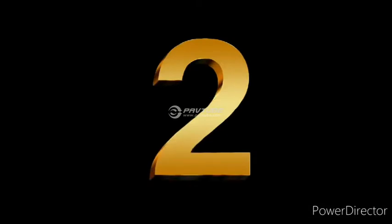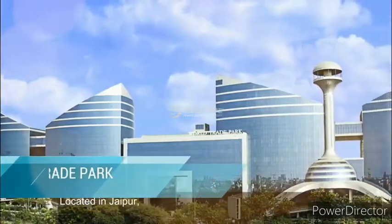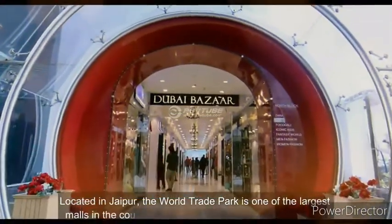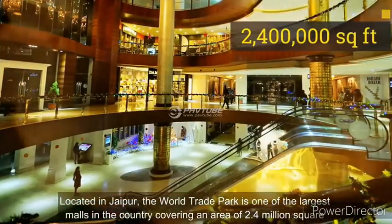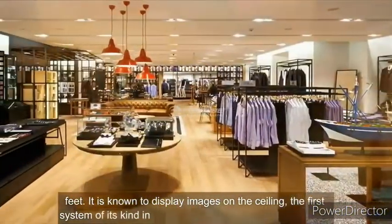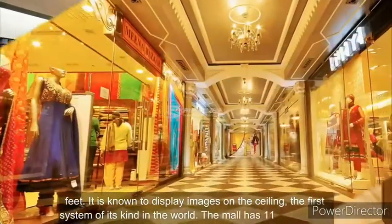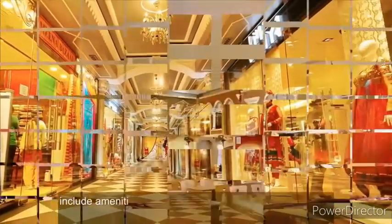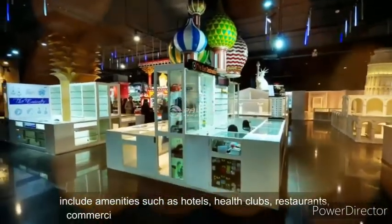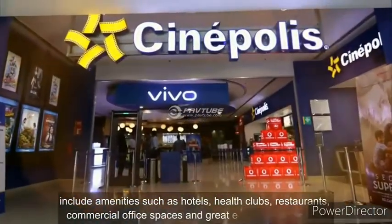Number 2. Located in Jaipur, the World Trade Park is one of the largest malls in the country, covering an area of 2.4 million square feet. It is known to display images on the ceiling, the first system of its kind in the world. The mall has 11 floors which include amenities such as hotels, health clubs, restaurants, commercial office spaces, and great entertainment spots.